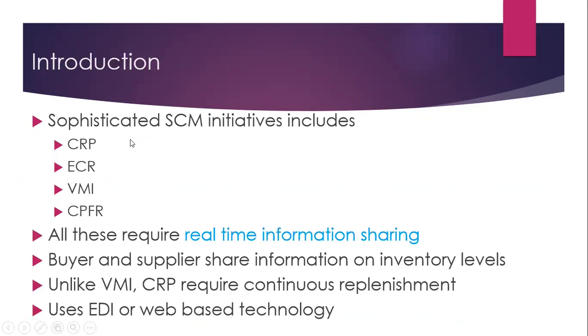Sophisticated supply chain management initiatives include CRP, ECR, VMI, and CPFR. All these require real-time information sharing — this is very important. Buyer and supplier share information on inventory levels. Unlike VMI, CRP requires continuous replenishment, and use of electronic data exchange or web-based technology is required for implementation of any one of these.